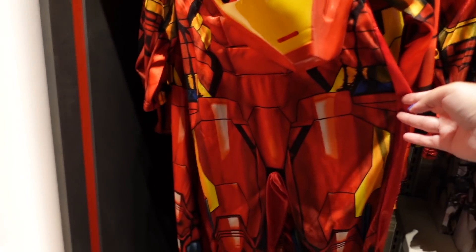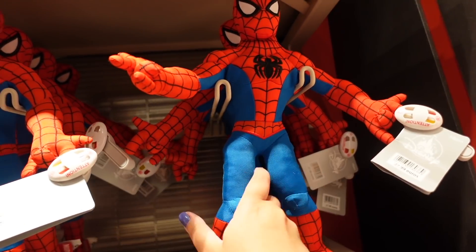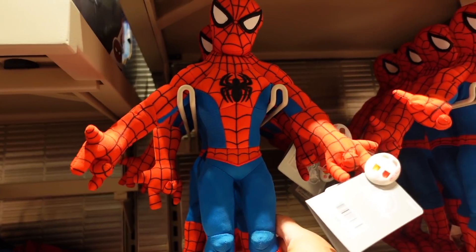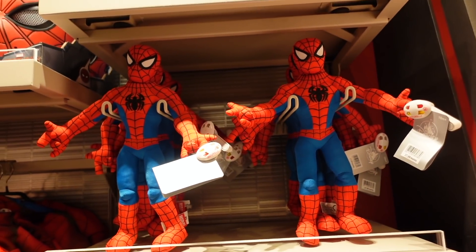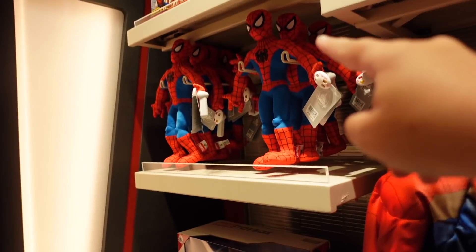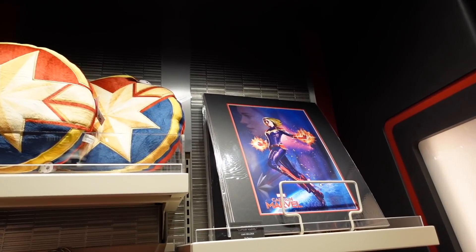There's more Spider-Man merch - some outfits for kids and a poseable Spider-Man figure for 27.99 euros. You can actually move his arms and position him differently, which might justify the price. They've got Spider-Man t-shirts, Spider-Man masks, and more little plushies. This seems to be the Captain Marvel section too - with a print, a little cushion, a Captain Marvel costume t-shirt, and small toys.